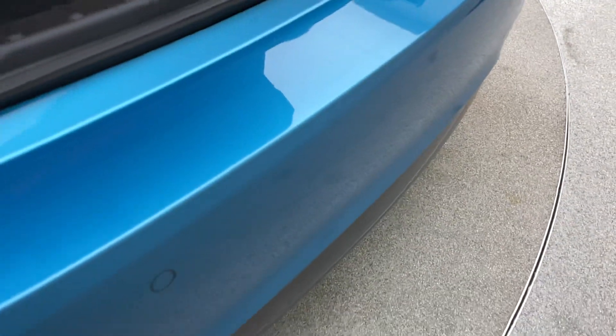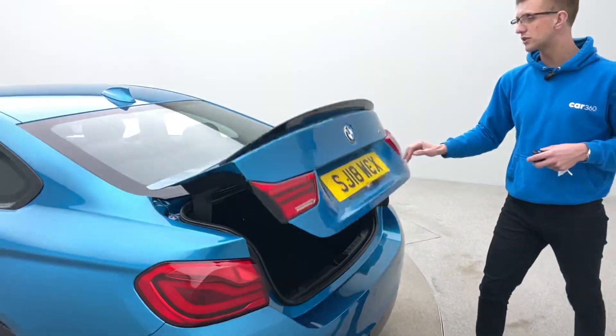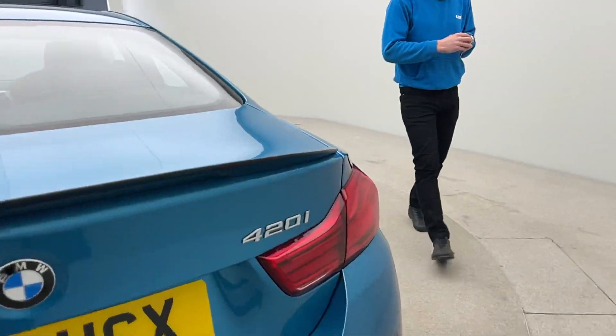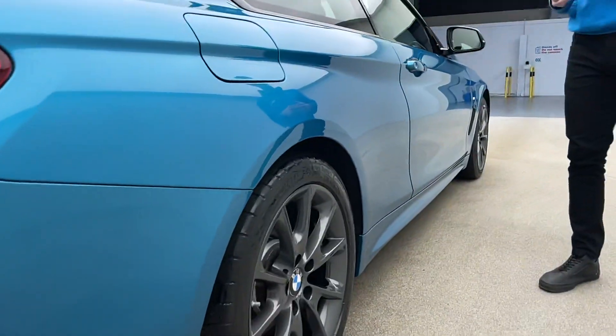We offer a click-and-collect or home delivery service, so we can put the car on your driveway from as little as £199, or you can come and collect it from our collection centre free of charge. We've got a really experienced team here who will be more than happy to help guide you through the process.